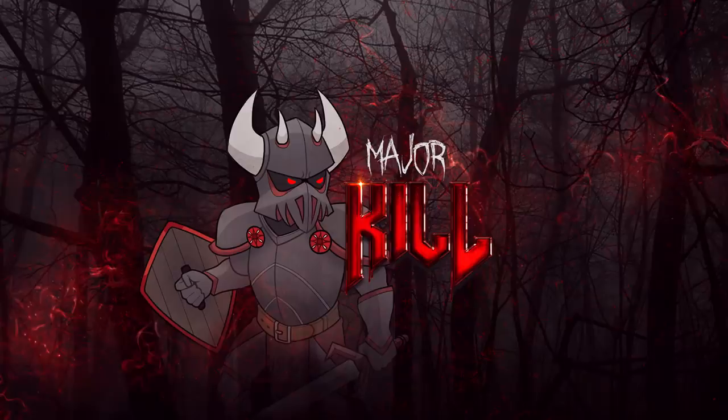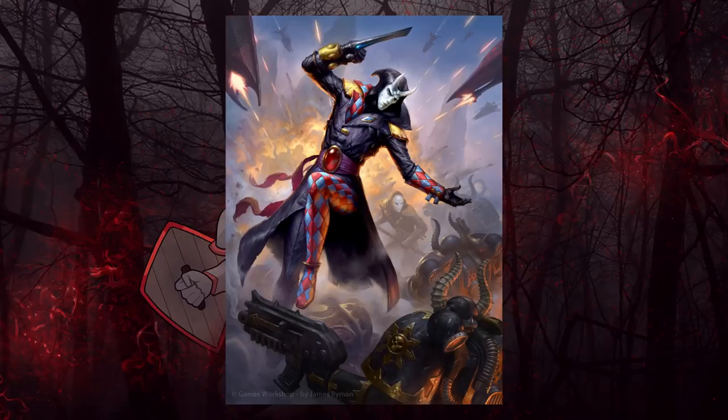Today I'll be going over the lore and story of the Harlequins — how they came to be, who their god is, and each of the different Harlequin types, including the solitaires, who are so badass that they can kill space marines like I kill my liver every Saturday. Let's get into it.